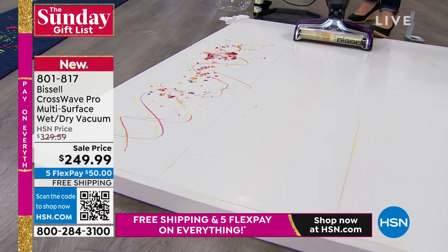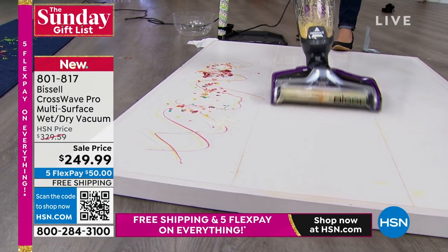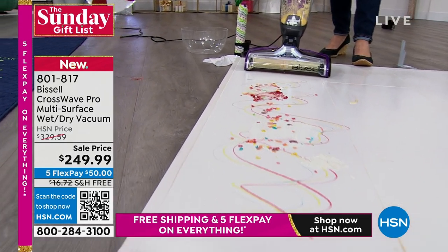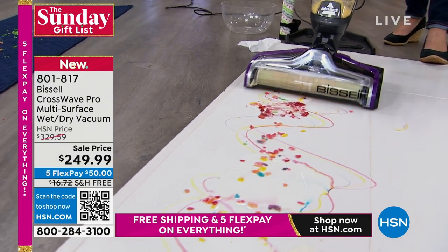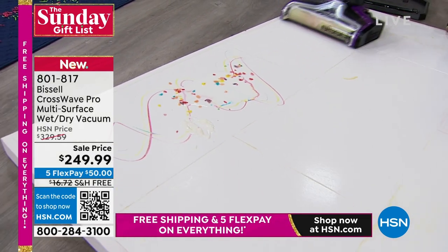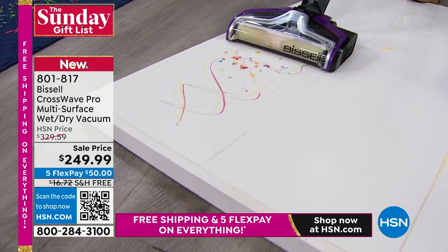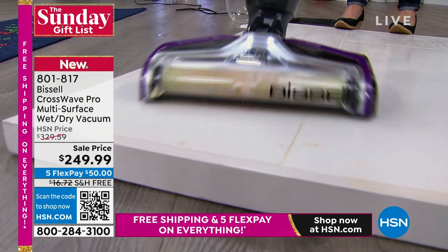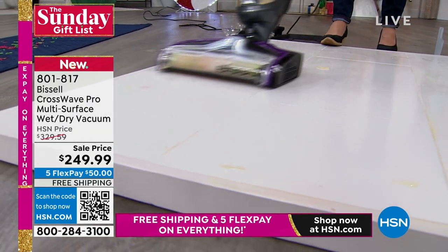This is the all-new Crosswave Pro — the best in class. I've got markers, milk, cereal, cranberry sauce — it's a wet mess picker-upper, a dry mess picker-upper. You name it: ice cream, sprinkles. Think of kids' messes, grandkid messes. This is an absolute disaster.